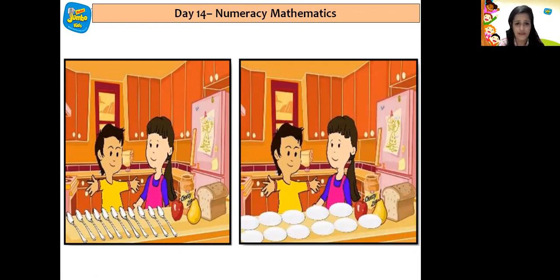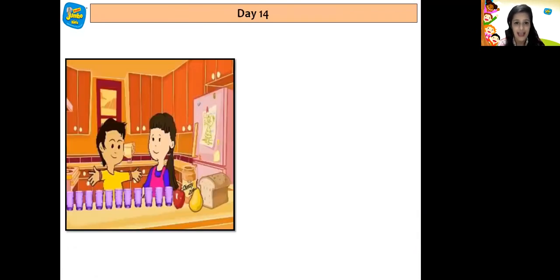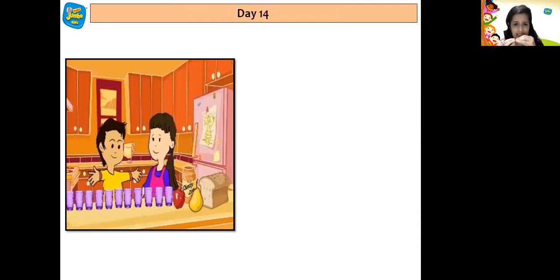Up on the shelf there were glasses, and Kia collected those glasses one by one until they counted 11. Let us count the glasses children: 1, 2, 3, 4, 5, 6, 7, 8, 9, 10, 11. And there were 11 glasses.